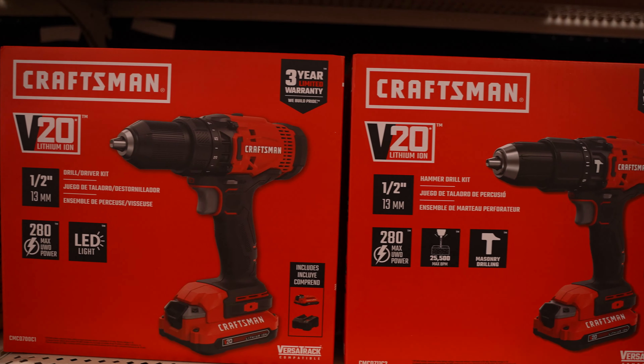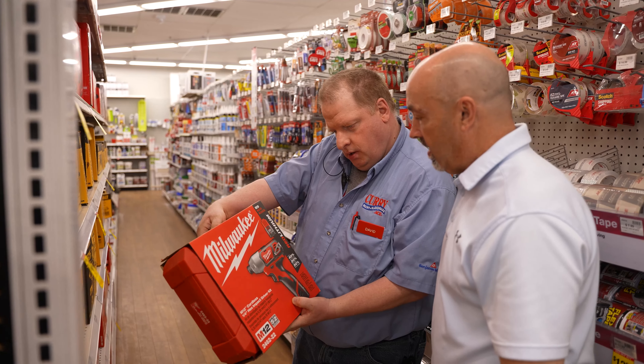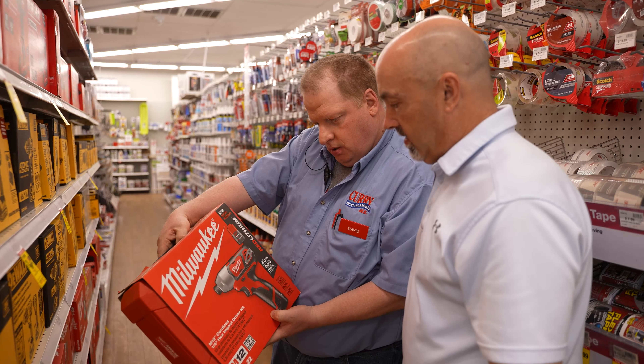Find top brands like Milwaukee, Craftsman, and DeWalt. Plus the expert advice from our knowledgeable team right here at Curry Ace Paint and Hardware. Real people, real help, real close.